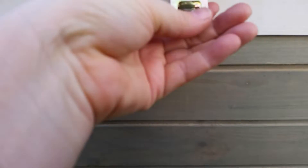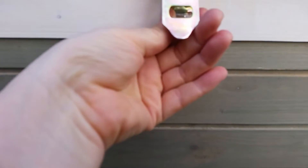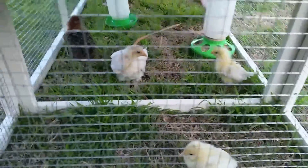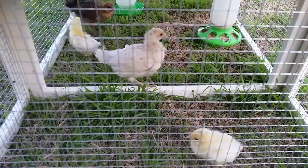Here's how we close the latch — just slide that piece through, and there you go. Hopefully that's raccoon-proof! There they are — hi girls!